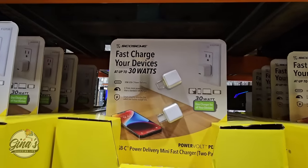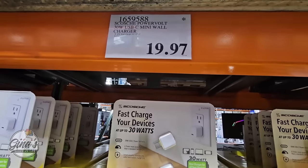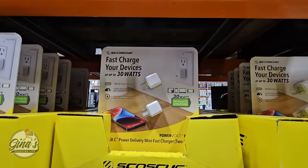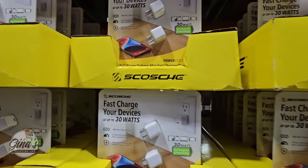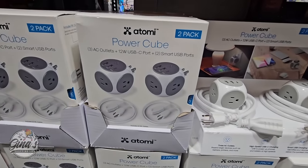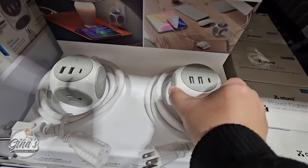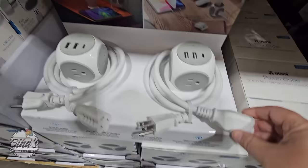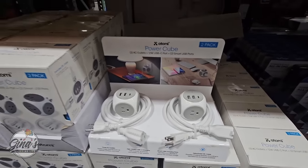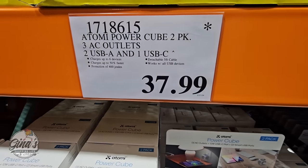Thank you so much for coming along to Costco with me today. I'm always so thankful for your support. If you haven't subscribed yet, please consider doing so — it's a small gesture but it helps my channel so much. The fast charge devices were $19.97 for a set of two. The Power Cube is really interesting — you can plug it directly into the wall or use the extension. It has outlets, USB, and USB-C ports for $37.99, but it is being discontinued.